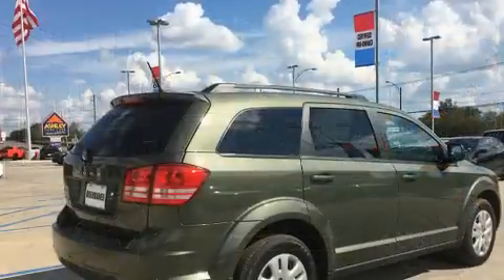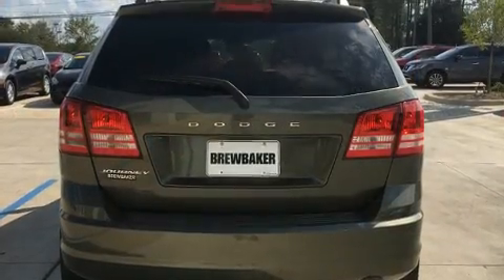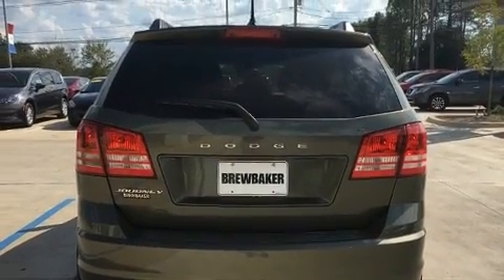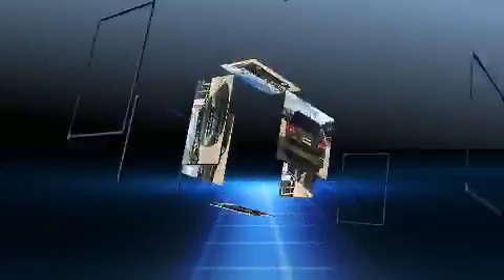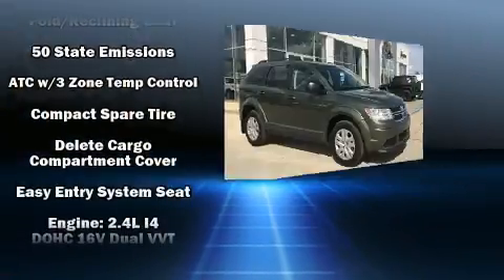Dodge also prioritized safety and security with features such as dual front impact airbags with occupant sensing airbag, head curtain airbags, traction control, brake assist, anti-whiplash front head restraint, and a panic alarm.